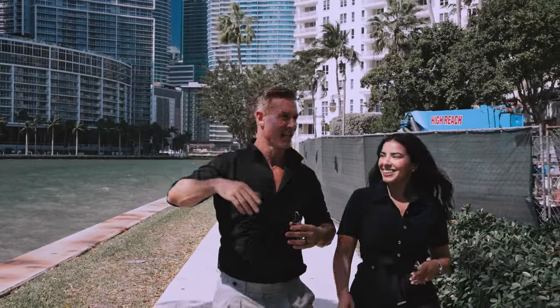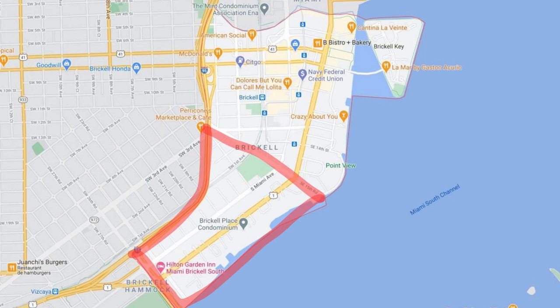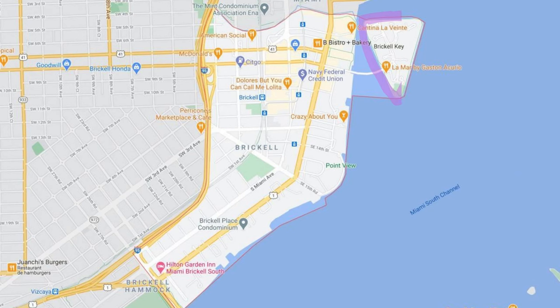The Brickell neighborhood is actually categorized into a few different pieces. Each one of course has different lifestyle options and obviously different buildings. The three sections for Brickell are South Brickell, New Brickell, and Brickell Quay.